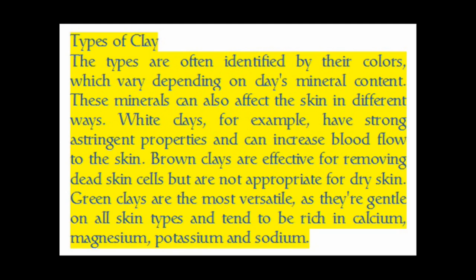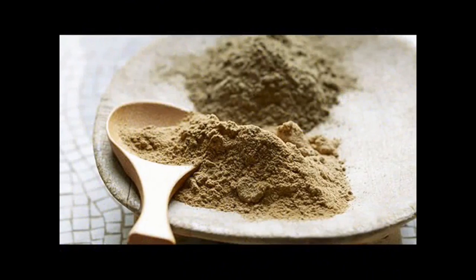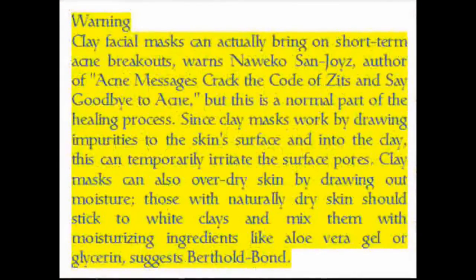Green clays are the most versatile, as they are gentle on all skin types and tend to be rich in calcium, magnesium, potassium, and sodium. However, clay facial masks can actually bring on short-term acne breakouts, warns the author of "Acne: Crack the Code of Zits and Say Goodbye to Acne," but this is a normal part of the healing process.